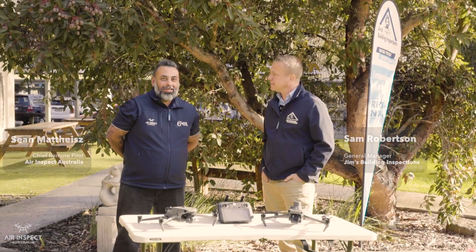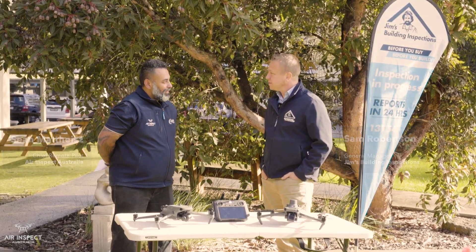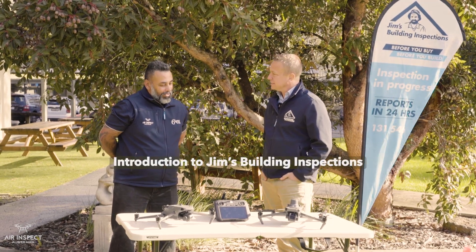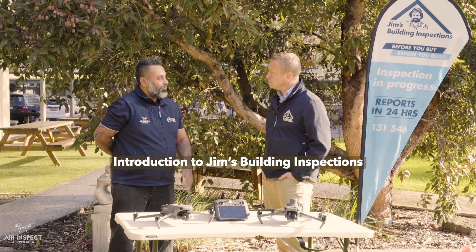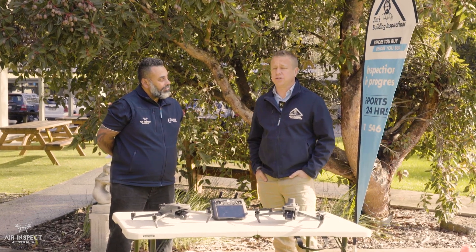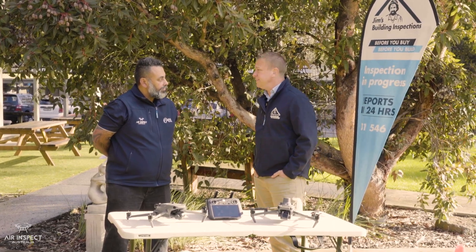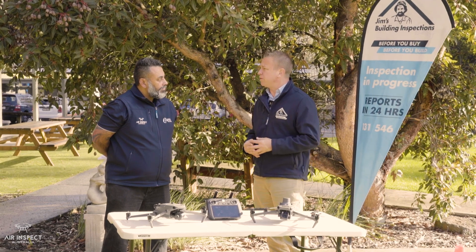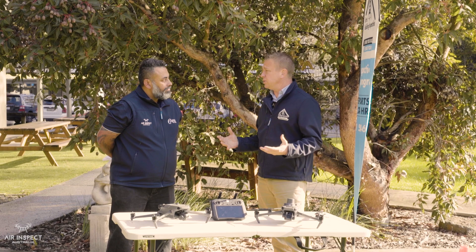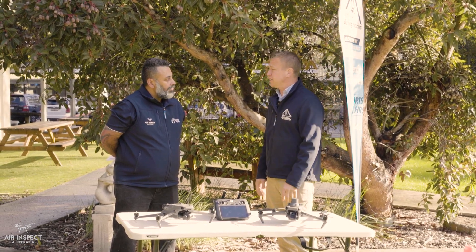Introducing Sam Robertson from Jim's Building Inspections, who's the general manager. Welcome, Sam. Thank you very much, Sean. So today we want to talk a little bit about who Jim's Building Inspections are. We're a building inspection company in Australia and New Zealand. We have 150 franchisees — it's a franchise model, but we've got independent business owners who have a building background that do residential and commercial private consulting and inspections for customers.